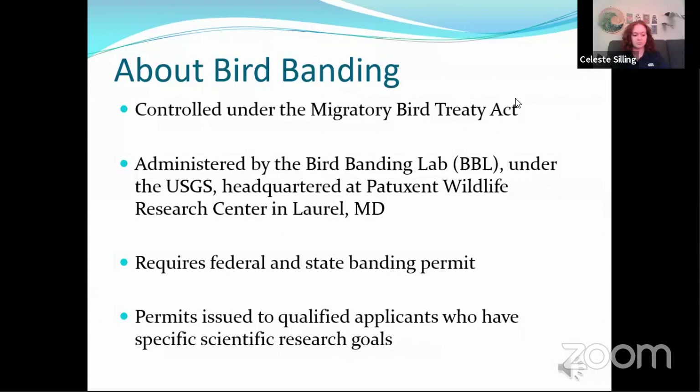Bird banding requires both federal and state banding permits. The Bird Banding Lab issues the federal permits for the entire country and different states have various requirements for obtaining state banding permits. Robert and I both hold a federal permit and a state banding permit for the state of Texas. Permits are issued to qualified applicants who have a valid specific scientific research goal.